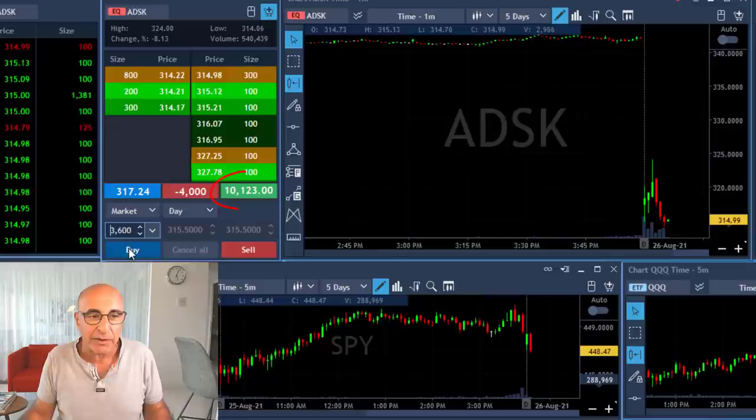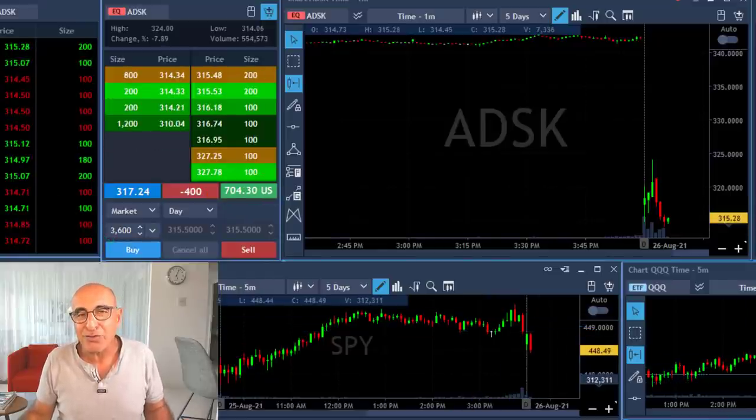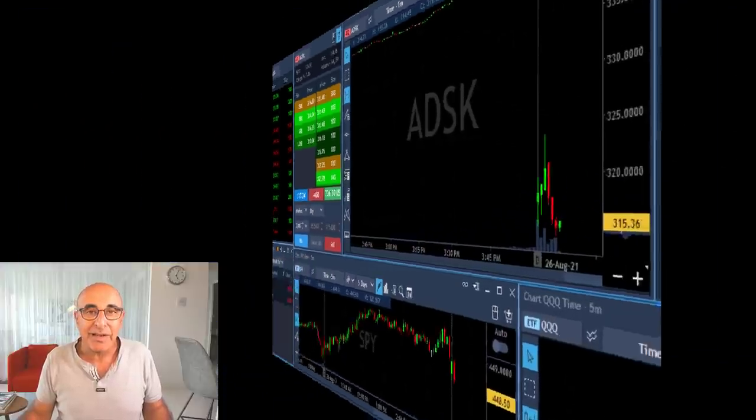Any sign of a pullback I'm going to click the button and take my partial. Already up like $9,000 — clicking the button, took my partial right over here. So that was a really lovely trade.